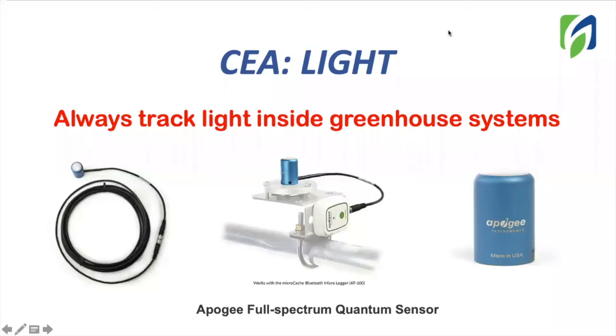In order to know how much light your crop is receiving, it is important to always track light levels inside your growing system. If we understand how to manage light inside our system, our possibilities to increase yield over our cycle will be high.